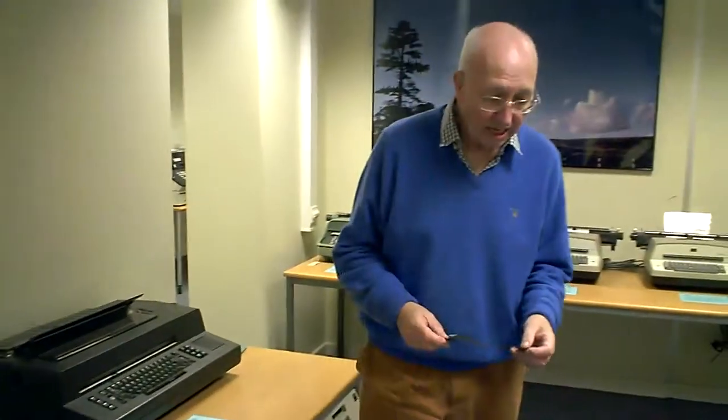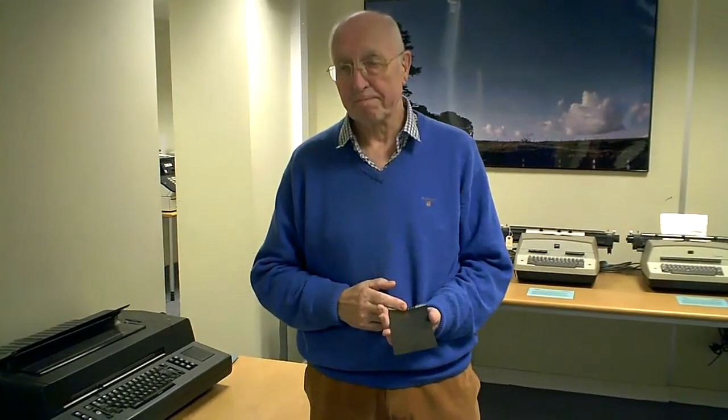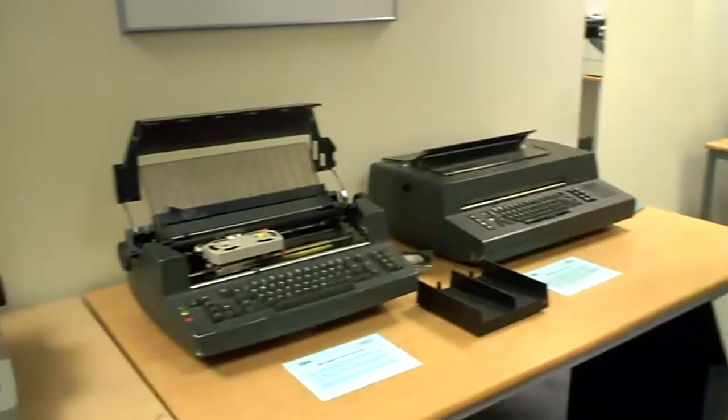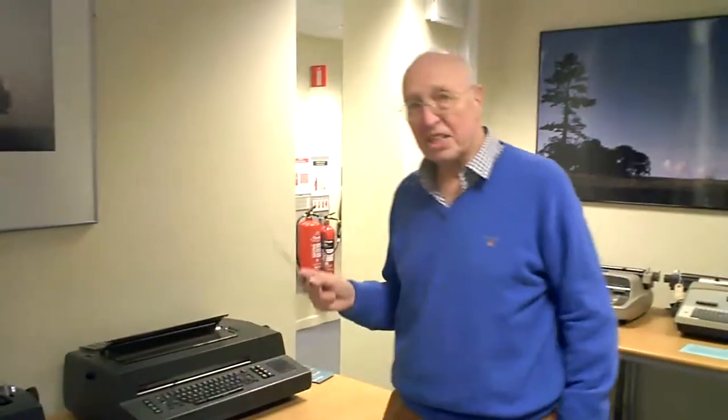In 1971 IBM came out with the Magnetic Card Selectric typewriter, now using a card to keep the data on, with each card representing a page of data. This is not a MagCard typewriter — this is a MagCard 2. The difference is that we're now using the card just for offline storage and working with an eight kilobyte memory inside the box, dating from 1973. This was a highly successful line. The magnetic card was also used to produce input for the IBM 6640 inkjet printer and the IBM 6670 laser printer.